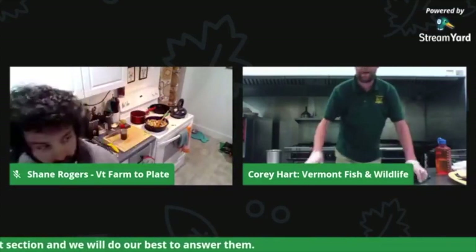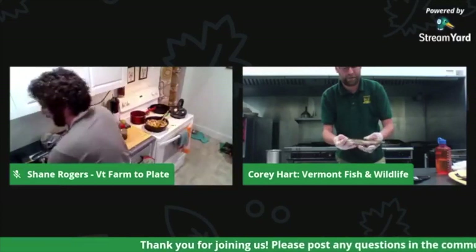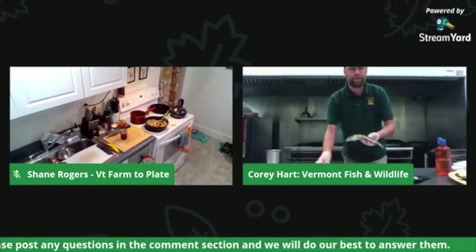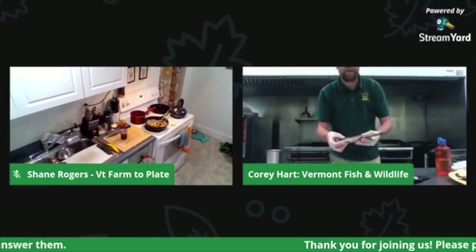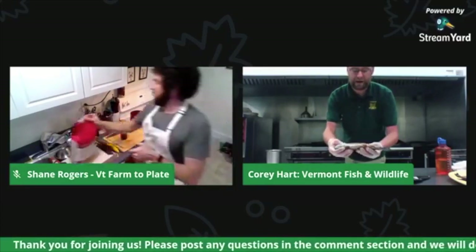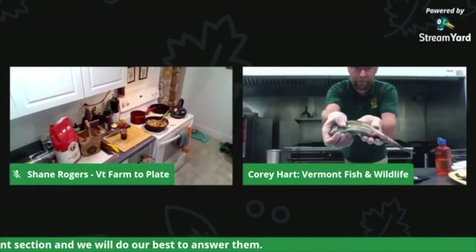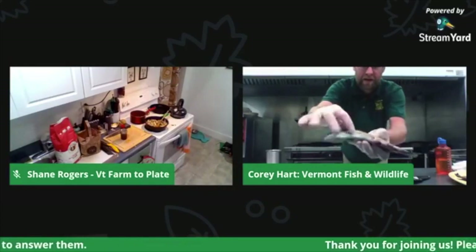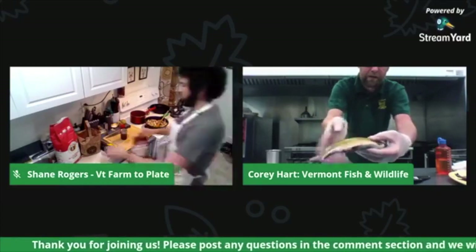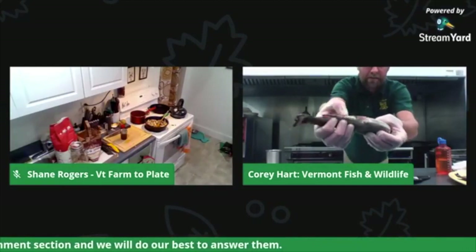Frequently when we talk about fish processing, people shy away from it because it seems really complicated — but it's very, very simple. For those who don't know, we'll go over a few parts of the fish. This is our brook trout. You have your pectoral fins right here, your pelvic fins here, and down in the rear that's going to be our anal fin. You have the anal vent right next to it.